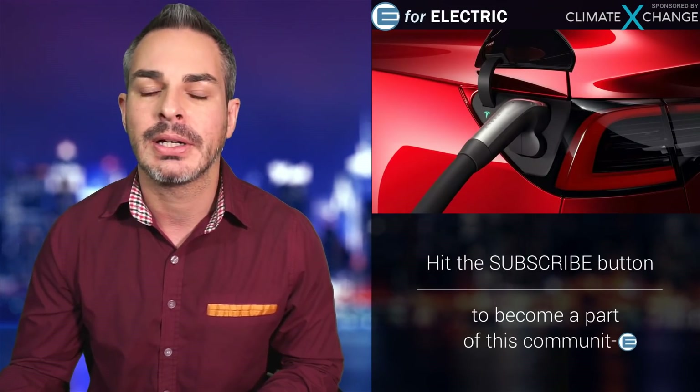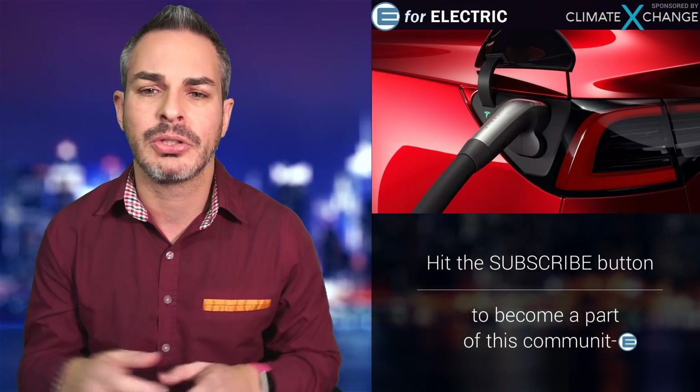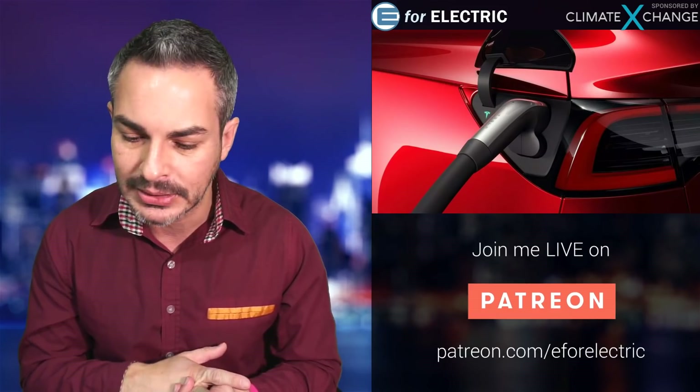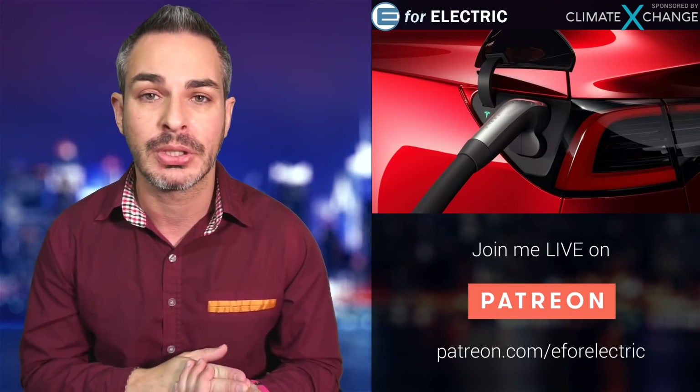Here's another picture they've released. This is what a Type 2 would look like — it can go into the top portion of the CCS combo outlet. This is a bit of a mess, because Tesla had their own standard. They are going to come up with an adapter for the Model S and Model X in Europe, so you can buy it.